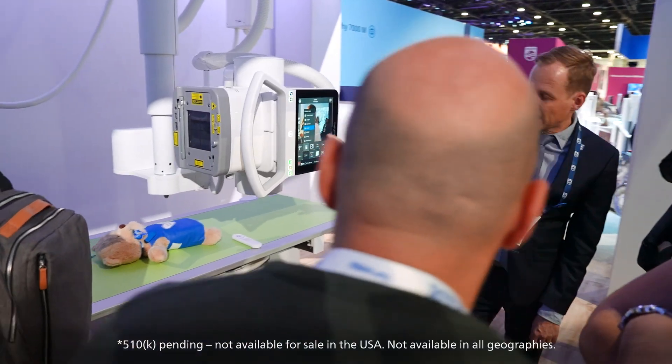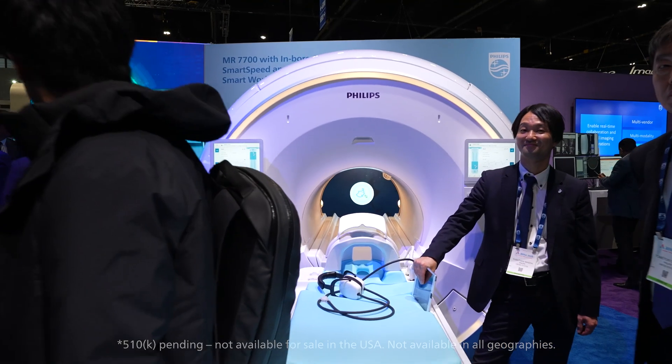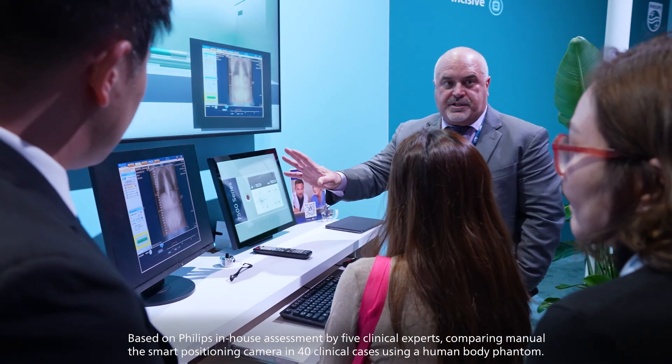Atul talked about workflow and what we're seeing in the market are staff shortages, burnout, turnover — so it is critical now more than ever to focus on automating and simplifying workflows. At RSNA we're excited to introduce our DR7300C that features smart collimation. Similarly, our CT smart workflow features an increase of greater than 70% consistency across users.